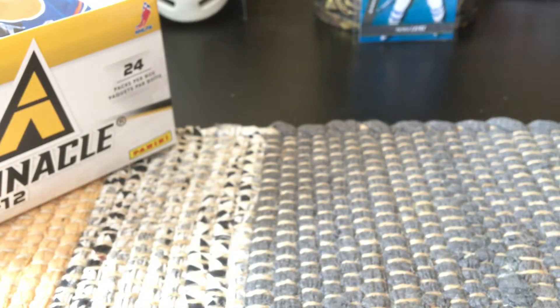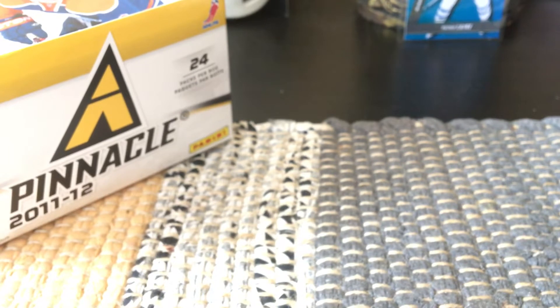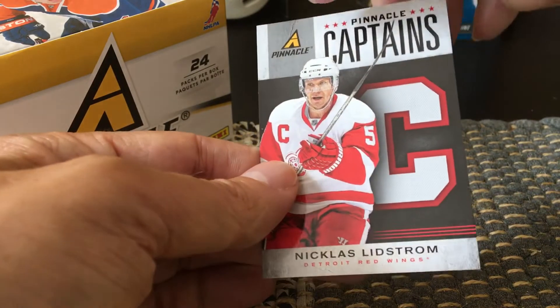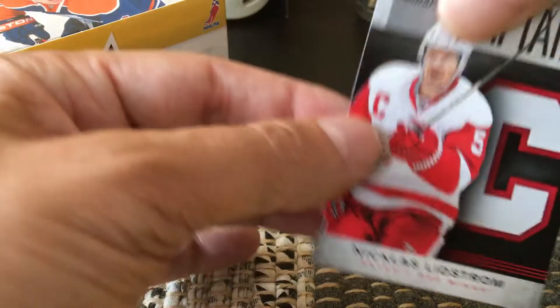That's great for kids trying to build sets. In terms of inserts, I'll go through them fairly quickly. There are captain's inserts — I don't know how many, maybe one captain per team — so I got one of them, and I got Nicklas Lidstrom.